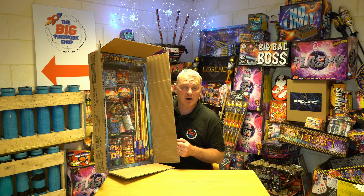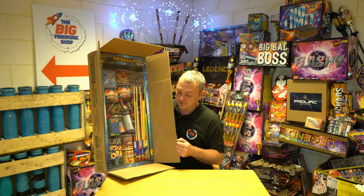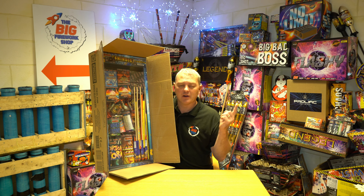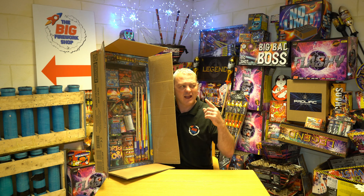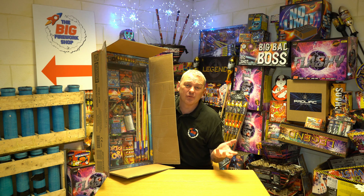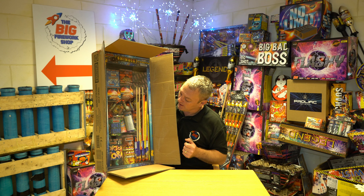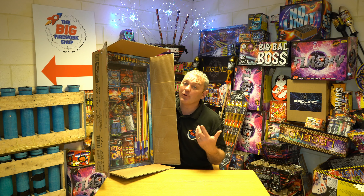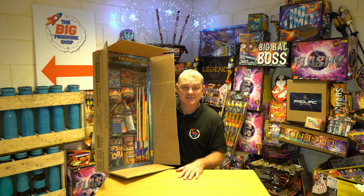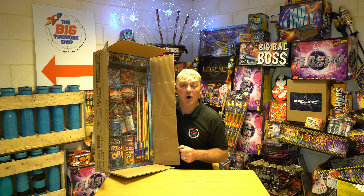That's our range of Jonathon's selection boxes, and we'll be up with the next couple of videos in a few minutes. There's a sample video playing over my shoulder showing you an idea of what goes off — I've done that for the rest of the videos as well. So it's not all the fireworks in here; we'd be here all night if I did that. You've seen the sample, this is the box. Come here to the Big Fireworks shop and impress your friends. All the best, bye-bye.